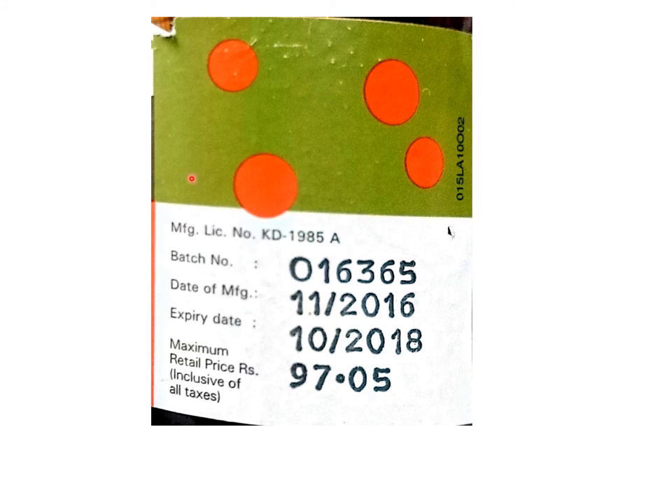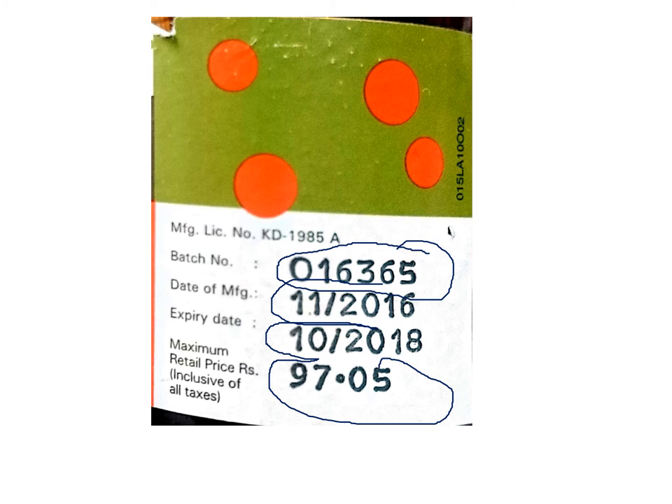Here is a magnification of the important details of the formulation used for tracing it. The matter on the left-hand side is fixed matter that doesn't change, so it is printed on the label. The matter on the right-hand side is variable: the batch number changes with every batch, the date of manufacture changes, the date of expiry changes, and the price is likely to change. This variable information is over-printed on the label during packing of the batch. You can refer to YouTube videos of pharmaceutical packaging or labeling of containers to learn more about this process.